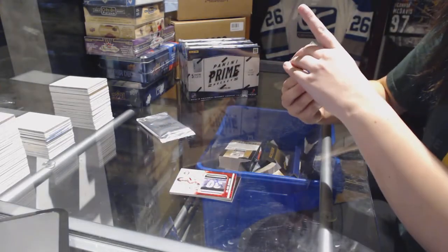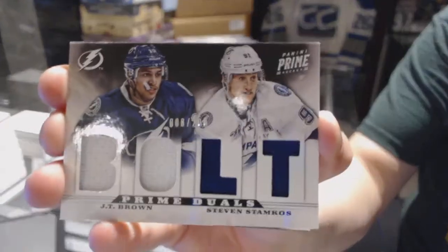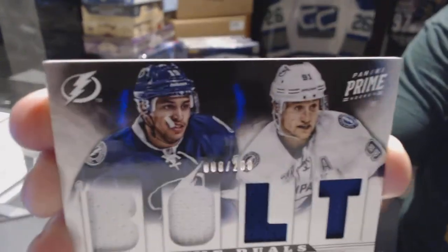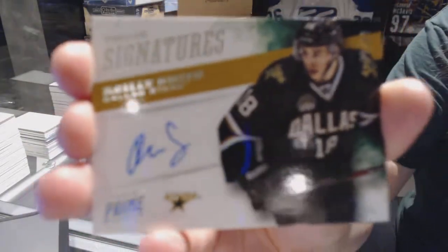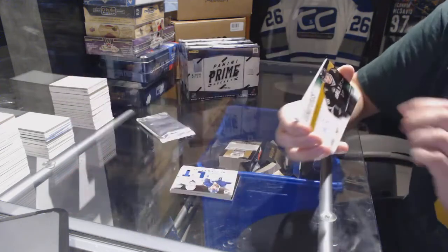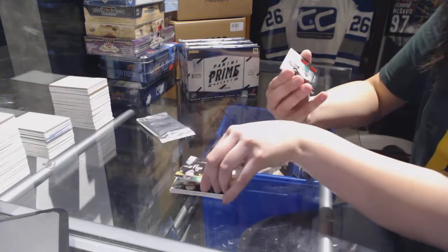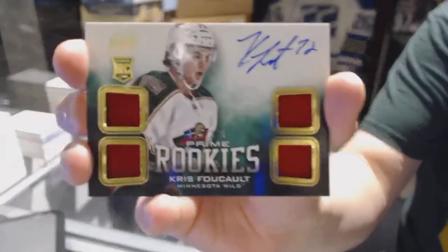We've got a Prime Dual of JT Brown and Steven Stamkos for the Lightning. Prime Signature numbered 99 for the Dallas Stars, Riley Smith. And a rookie quad jersey auto for the Minnesota Wild, Chris Buchholz.